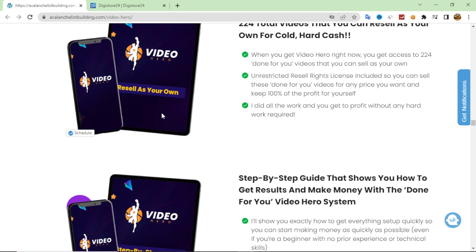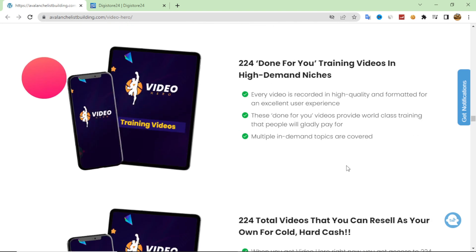You can promote all of these products using Video Hero. If you already have a list, you can promote these courses and give them the Video Hero content as a bonus when they purchase any product. If you don't have a list yet, you can use Video Hero as a lead magnet to collect contacts and customer emails very easily.